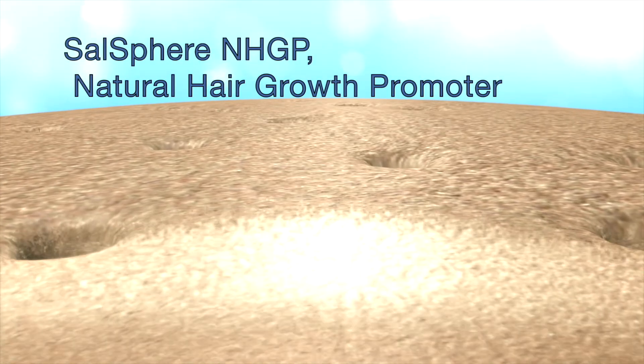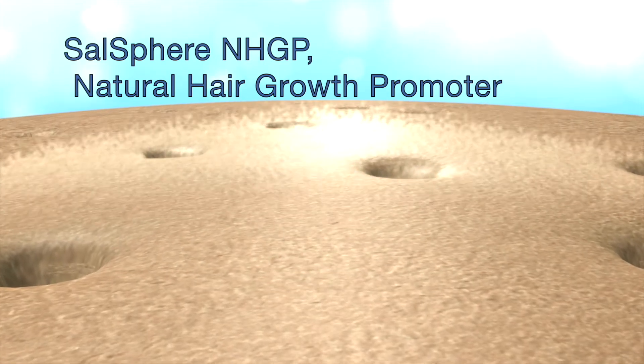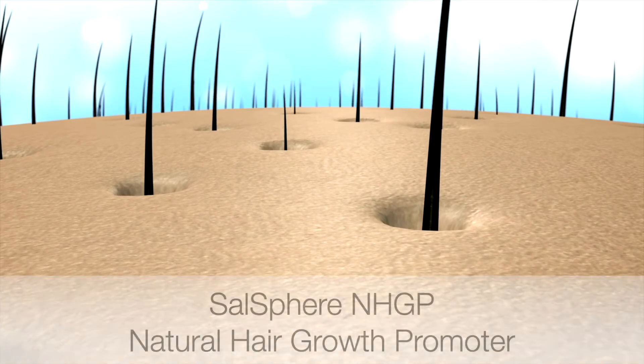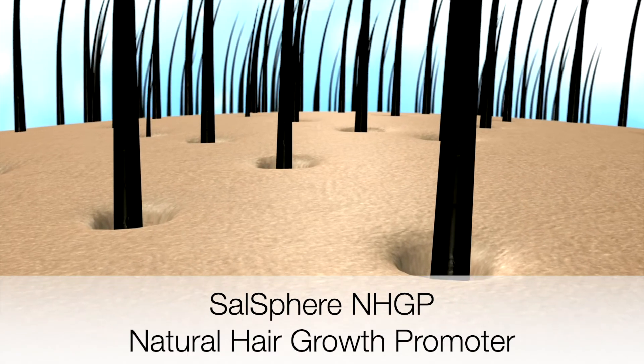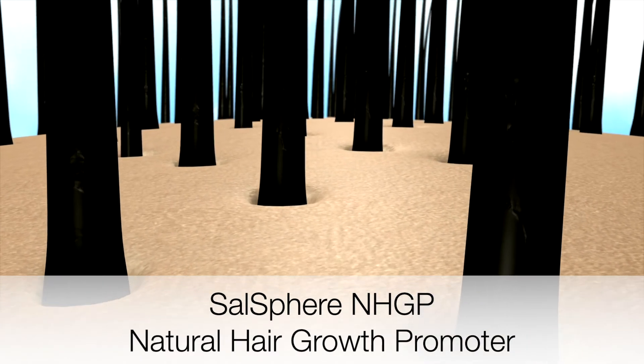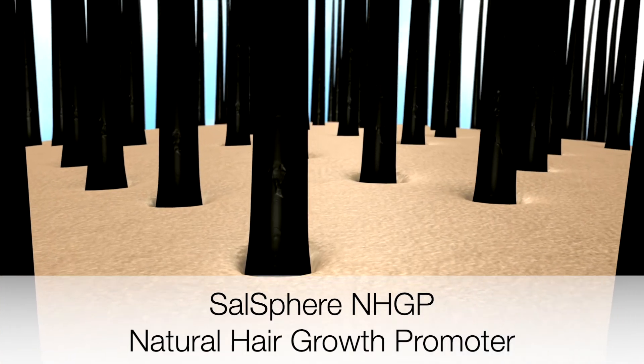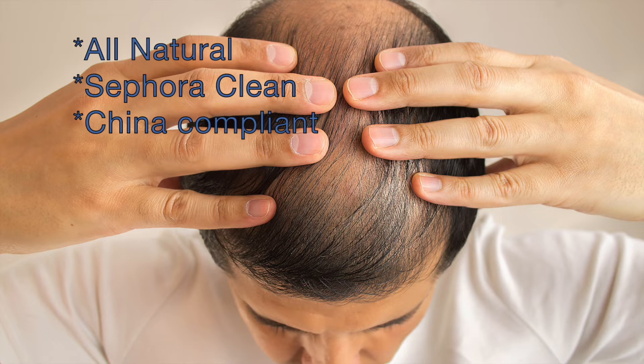This video introduces a new technology for formulation chemists and those developing new cosmetic hair care products. The focus project name is SunSphere Natural Hair Growth Promoter, a sub-micron technology that promotes sustainable healthy hair.